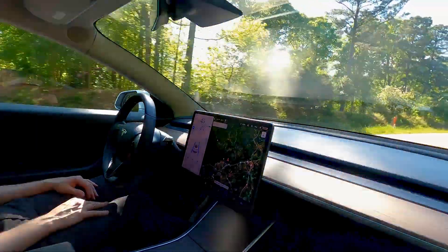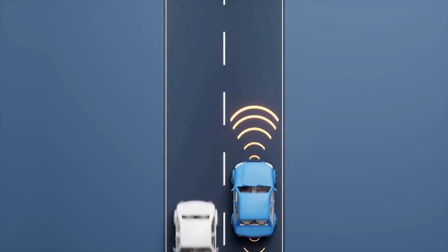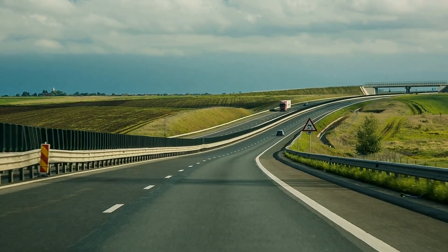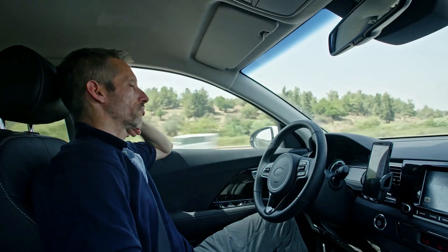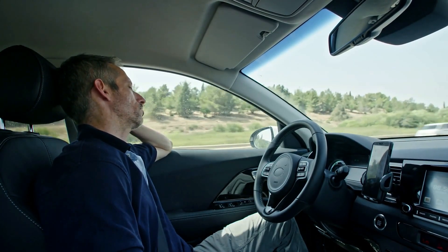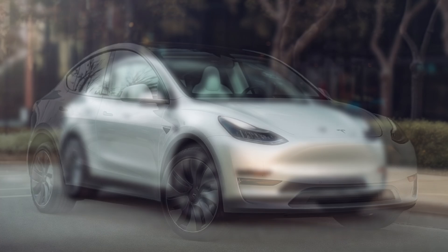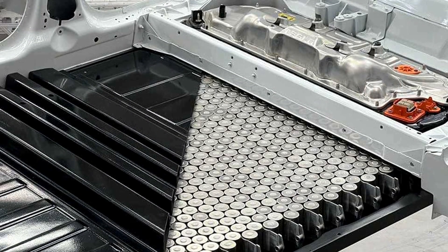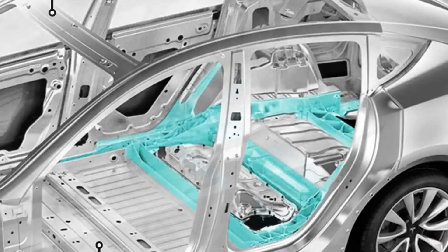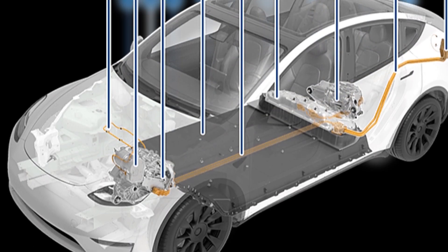While full autonomy isn't quite here yet, FSD takes Autopilot to the next level. It adds features like automatic lane changes, traffic light and stop sign recognition, and even the ability for the car to navigate on highways and take exits autonomously. Although it's not fully hands-free driving, it's a significant step towards a future where cars can drive themselves. The 2025 Model Y has been designed with safety in mind from the ground up — it has a low center of gravity due to the battery pack being placed under the floor, which reduces the risk of rollovers. The vehicle's structure is made from a combination of aluminum and high-strength steel, providing excellent crash protection for the occupants.